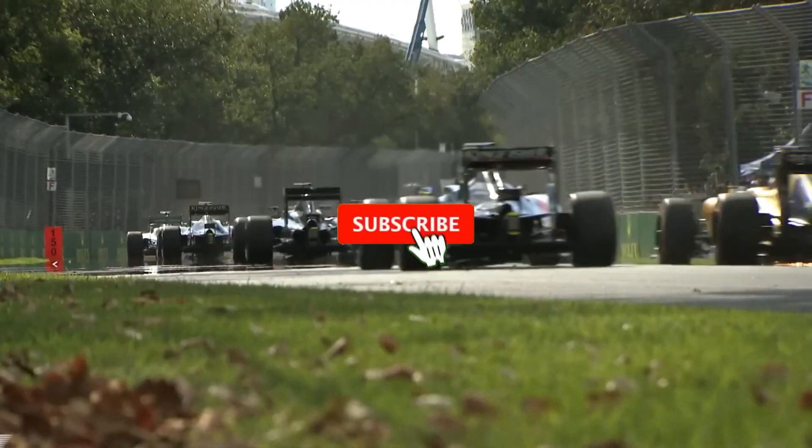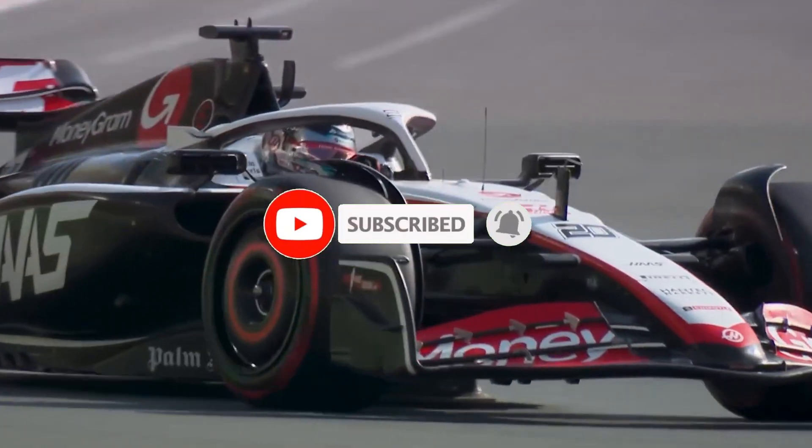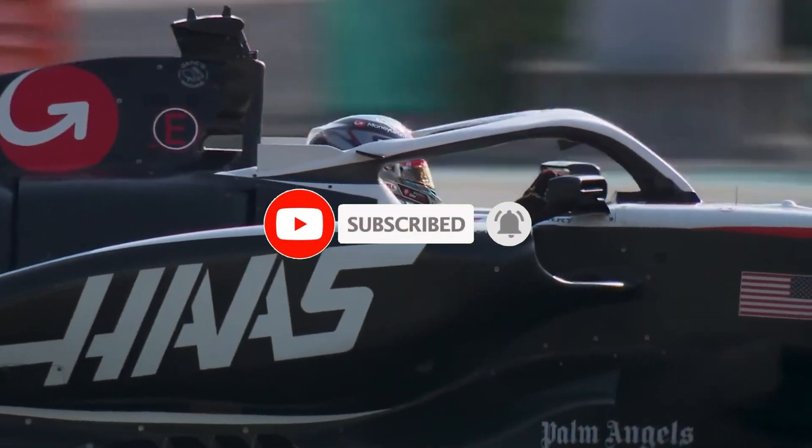Remember to like and subscribe for more F1 explainers, and let us know in the comments which F1 topic you'd like us to break down next.